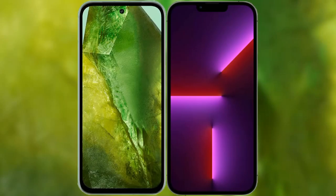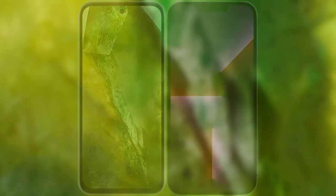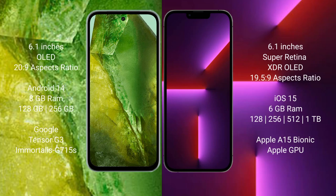I will compare the new Google Pixel 8a with the iPhone 13 Pro. The Google Pixel 8a comes with a 6.1-inch OLED display and an aspect ratio of 20 to 9. The iPhone 13 Pro comes with a 6.1-inch Super Retina XDR OLED display and an aspect ratio of 19.5 to 9.